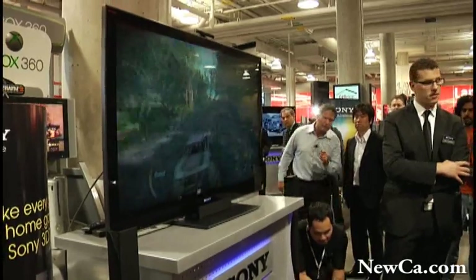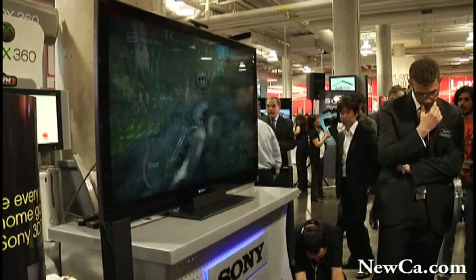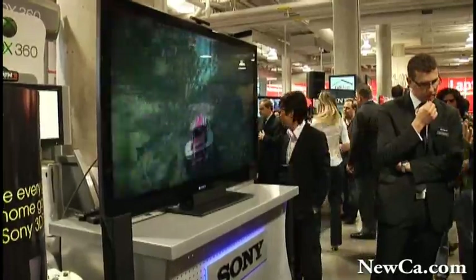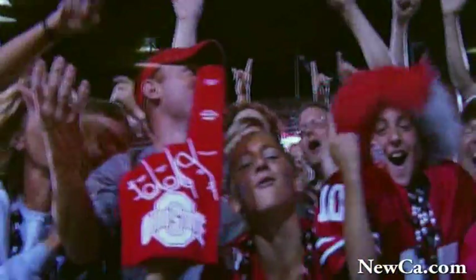Our 3D slate will also include Blu-ray 3D releases of Monster House and Open Season 1, both coming later in 2010. Each Blu-ray 3D release will include both a 3D version and a 2D version playable on all existing Blu-ray players. Sony Pictures has also unveiled plans to release the official 3D FIFA cut film on Blu-ray 3D later this year, so stay tuned for an exact street date.